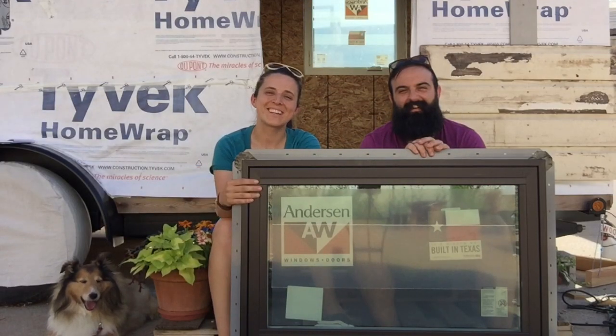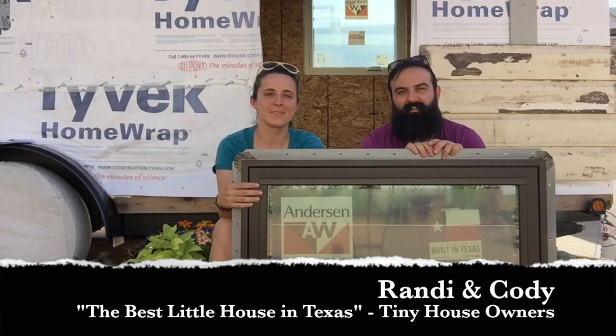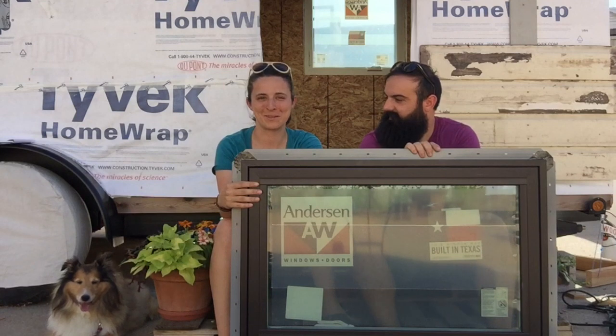Hey y'all, you're here with Randy and Cody from The Best Little House in Texas. We are at an exciting part of our build, something we've been really looking forward to, which is window installation. Couldn't wait to get these windows in and to see our house come alive.